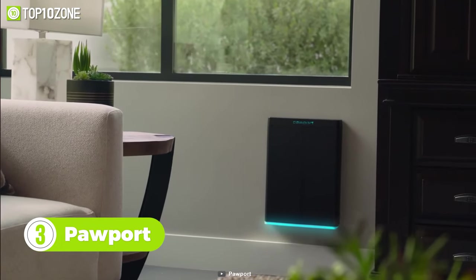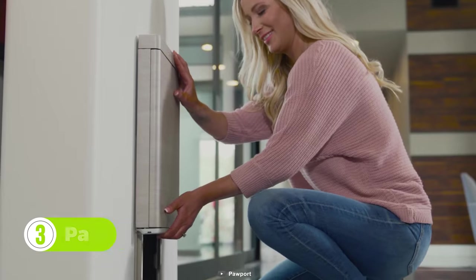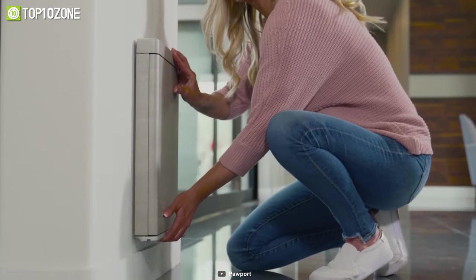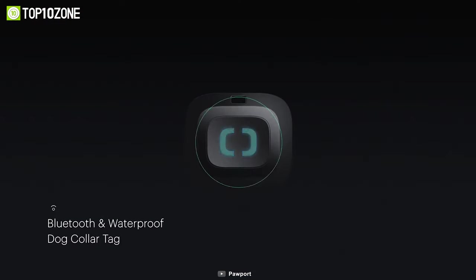Here's Pawport, a smart motorized pet door that can easily slide into existing pet door frames within seconds. Your old-fashioned pet door can be transformed into a Wi-Fi connected, smart and functional pet door.